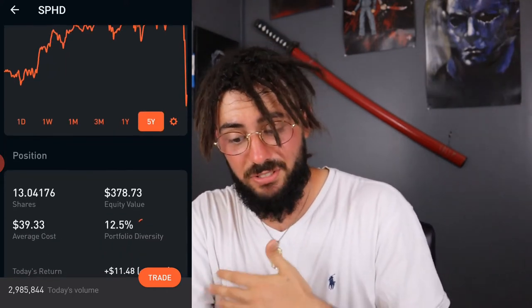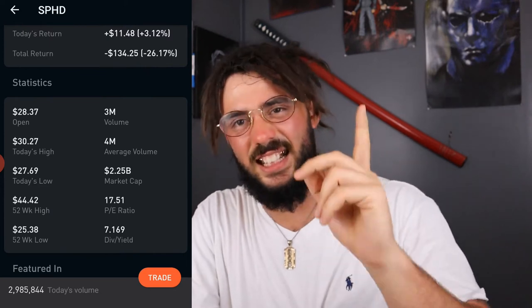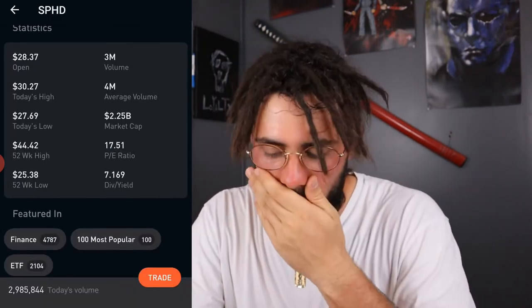So it's definitely undervalued right now in my opinion. I definitely plan on adding a substantial amount to get to maybe 50 shares before it shoots past $30 or $33. With a dividend yield of 7.169%, that works out to roughly 15 to 16 cents per share — pretty good, especially for a monthly paying dividend stock.